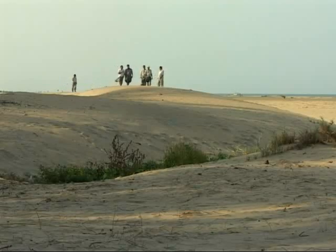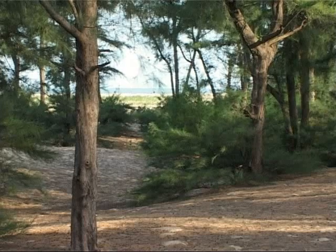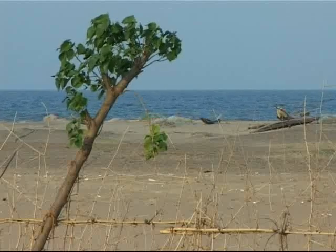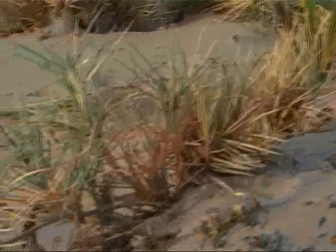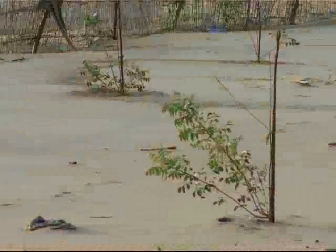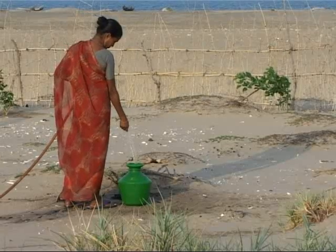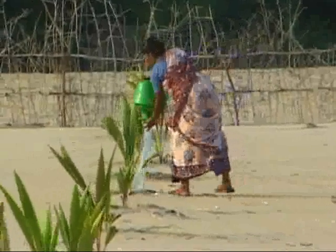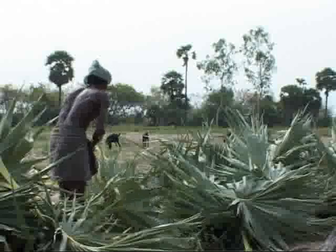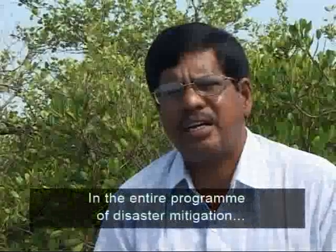The Swaminathan Foundation has worked with the people of Madhavamedu to artificially create a sand dune between the sea and their village. To stabilise the dune, they grow spinifex trees whose roots bind the sand. On the village side of the dune, various trees are grown, coconut among them. The idea is to mix economically useful trees with ecologically important ones.